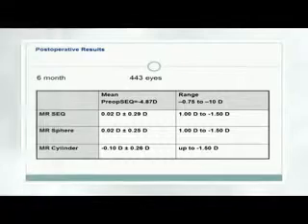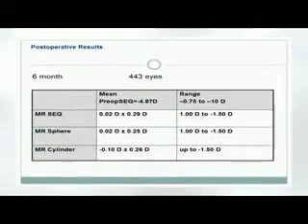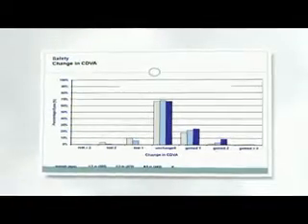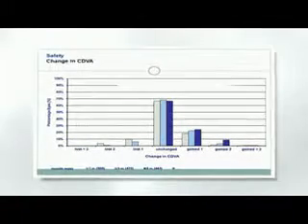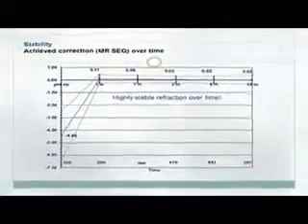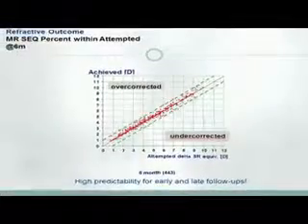RELEX SMILE does not involve lifting a corneal flap. The incision heals in a few hours, and visual recovery is similar to that after femto-LASIK. The results of the RELEX SMILE procedure are comparable to or better than the results of femto-LASIK in our center. In our last 500 eyes at 6 months, not a single eye lost even one line of vision, while 24% gained one line and 8% gained two lines of best corrected visual acuity. The results show remarkable stability even in the treatment of high myopia, with high predictability regardless of the refractive error being corrected.